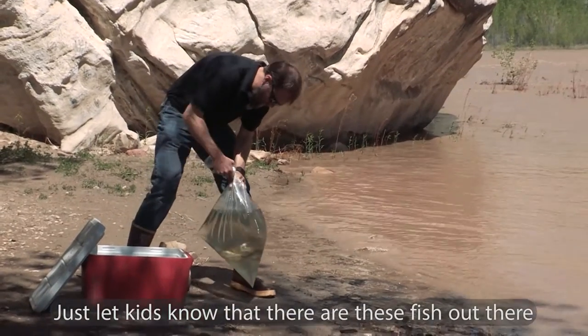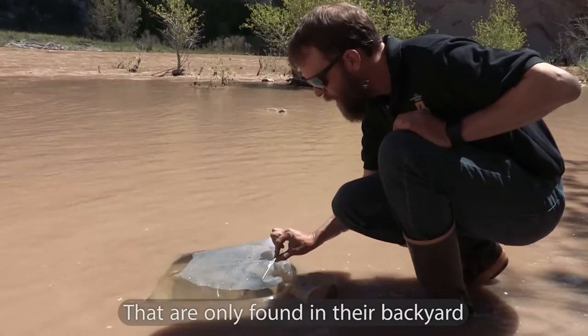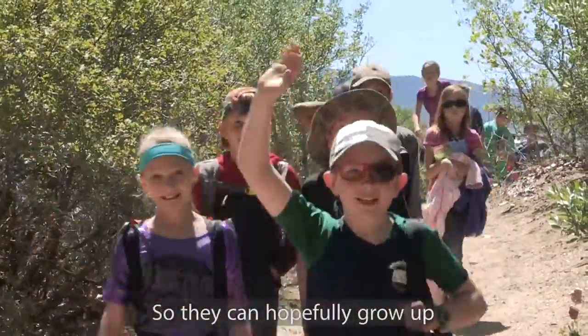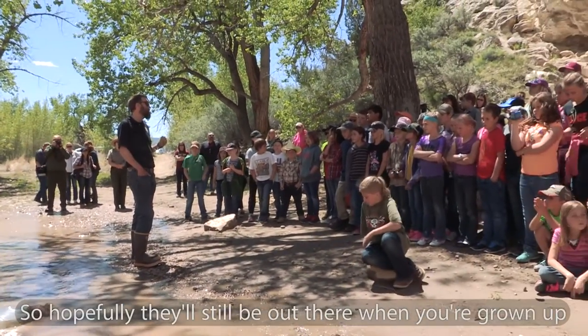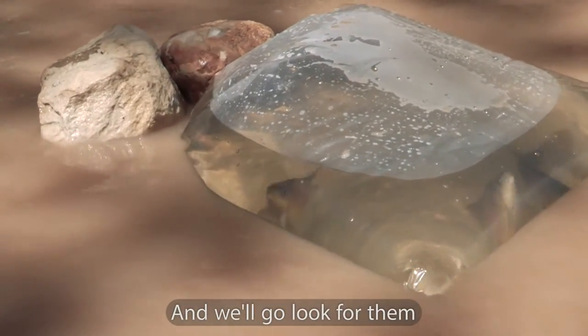Just let kids know that there are these fish out there that are only found in their backyard. They're very unique. They need our help because they are endangered. We're going to release them into the river so they can hopefully grow up and live for many, many years. These fish live for 20 to 30 years, so hopefully they'll still be out there when you're growing up and we'll go look for them.